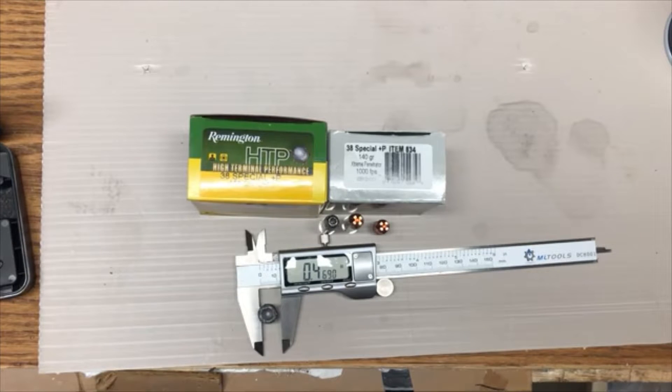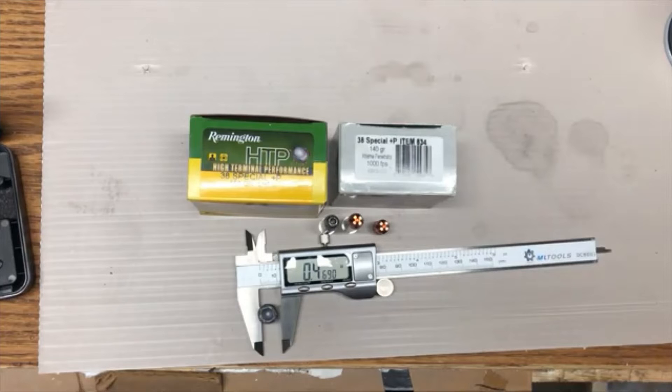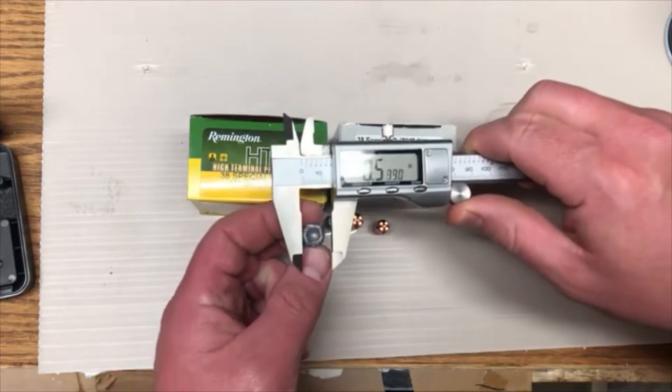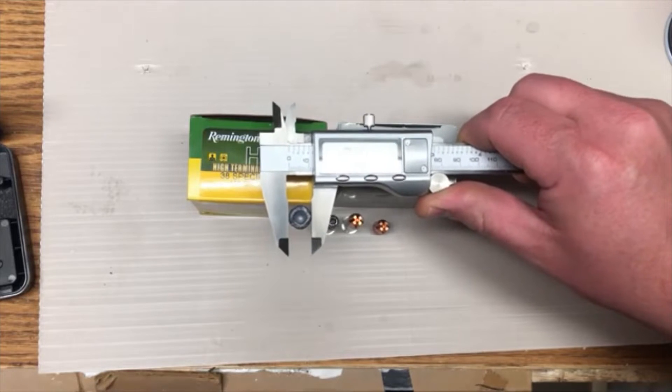Greetings, Discreet Defenders. While filming tonight's test video — a comparison between Remington's 158-grain HTP round and Underwood's 140-grain Extreme Penetrator round — I experienced an equipment malfunction, specifically of the equipment between my ears, which you'll probably pick up on as you watch the video. But don't worry, I corrected it before the end, so just keep watching. I also promised I would put the calipers on the HTPs.